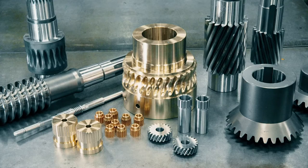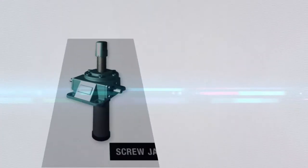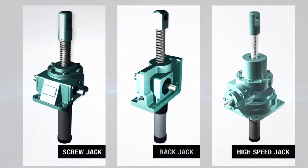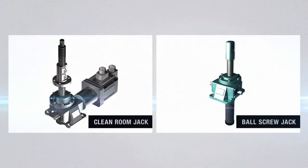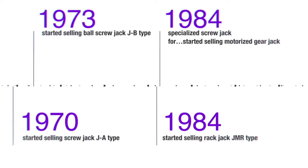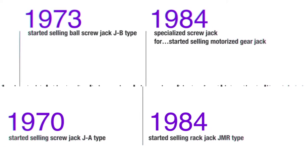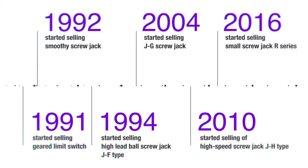We are Nippon Gear, a top industrial machinery manufacturer in Japan. First introduced in 1970 is our series of screw jacks, our flagship products. We produce about 7,000 units a year, ranging from standard to specialized jacks tailored to customer needs, leveraging our top position in the market.